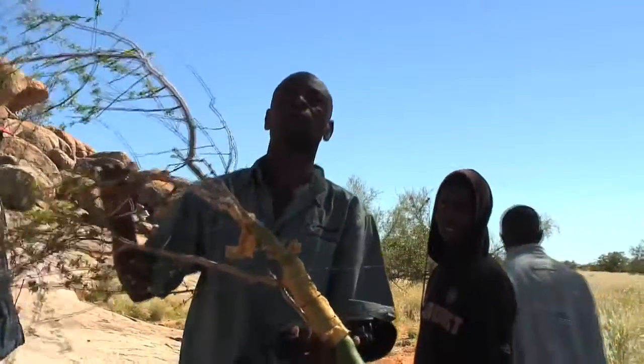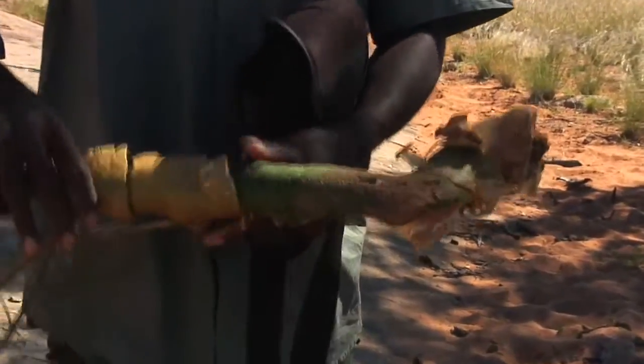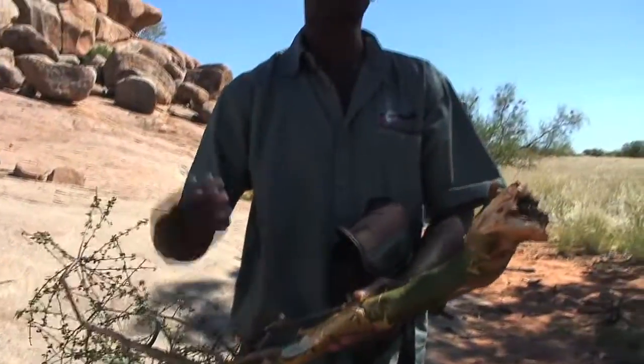This is the tree I was telling you about — this is a Commiphora, the one with the nice juicy bark for them. That's why you can see they've been chewing here and carrying it as a takeaway. It's very nice for them, and this is one of the reasons they have to get out of the riverbed in the rain season — to come and feed on this tree for a while.